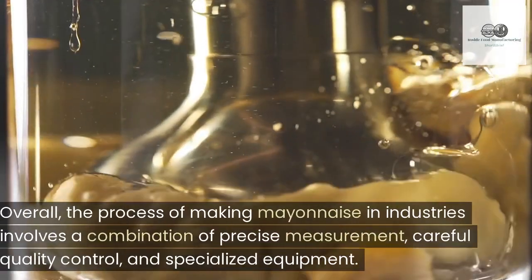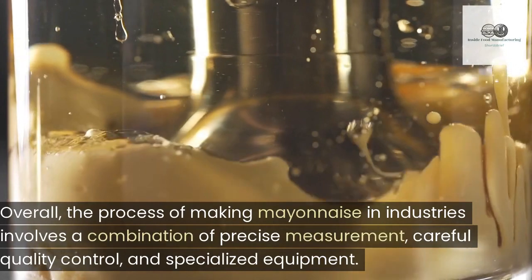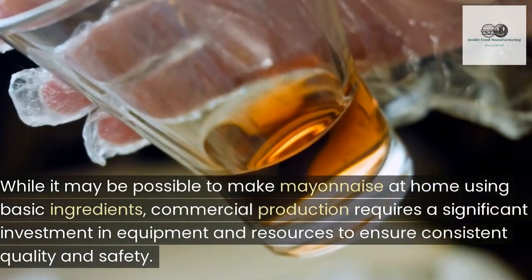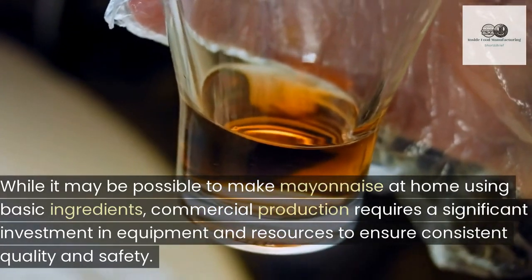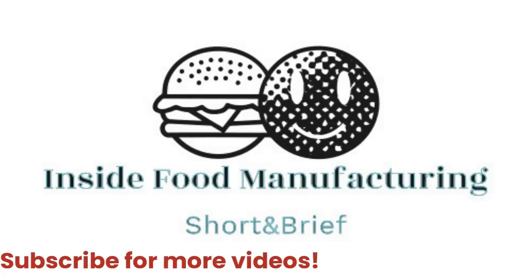Overall, the process of making mayonnaise in industries involves a combination of precise measurement, careful quality control, and specialized equipment. While it may be possible to make mayonnaise at home using basic ingredients, commercial production requires a significant investment in equipment and resources to ensure consistent quality and safety.